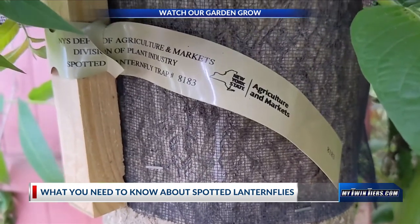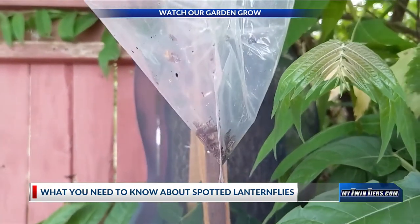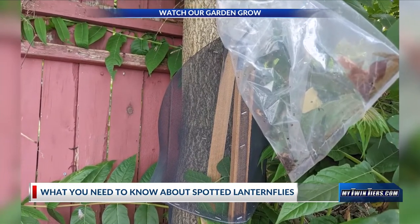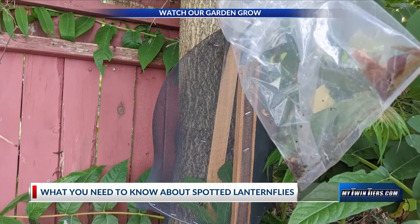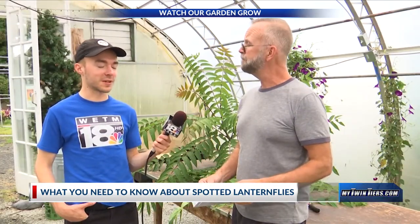The New York Agriculture and Markets Department has also created traps that go around the trunk of trees and catch the bugs as they climb. If you see one, just leave it alone, because it's there for a reason — they're just trying to track and find out what they've got to do and when they're getting into certain areas. So it could be bad.